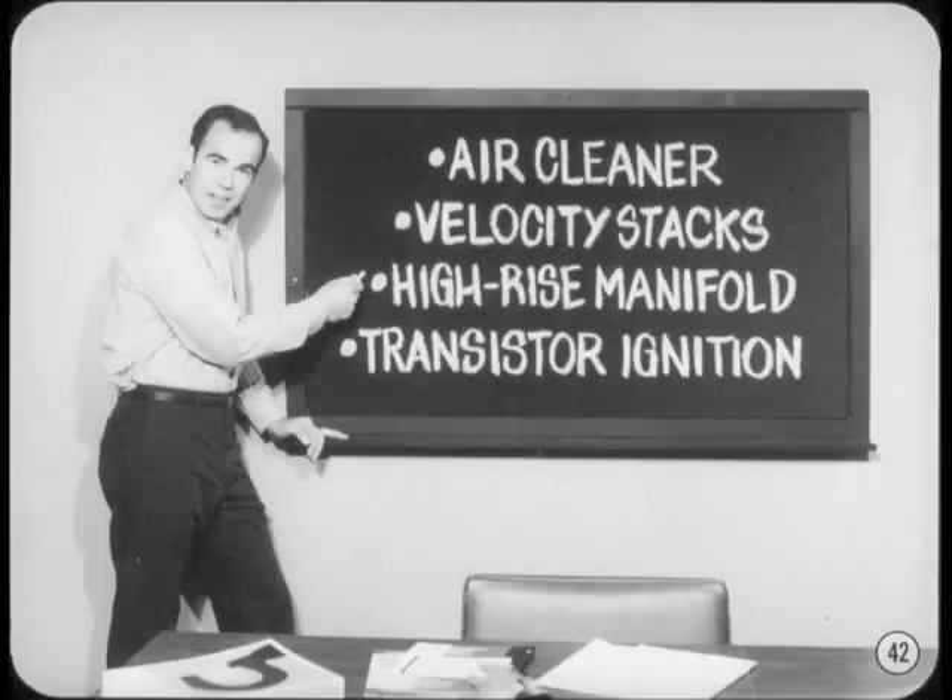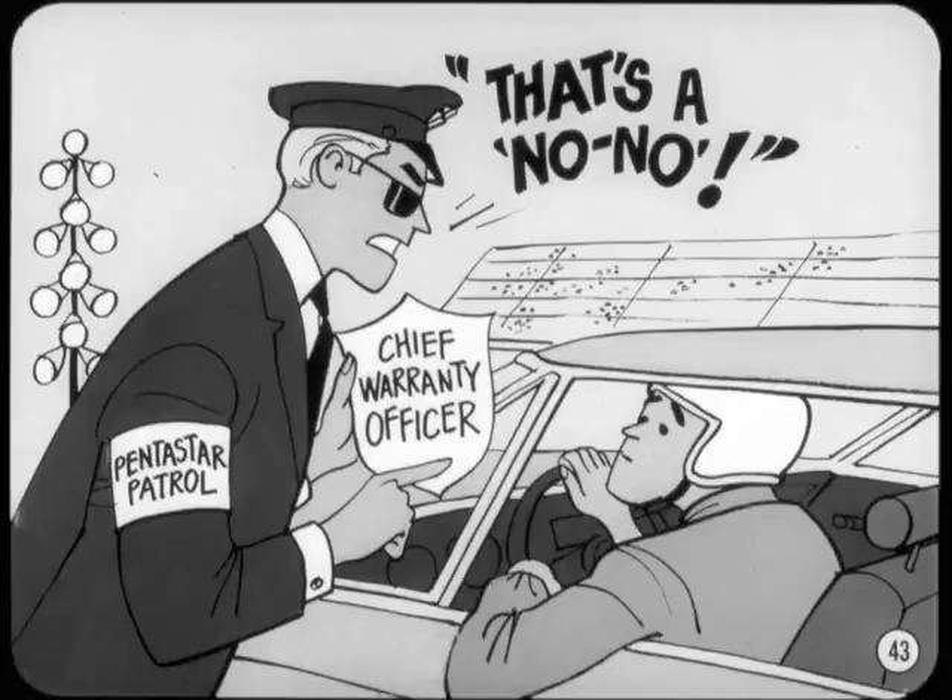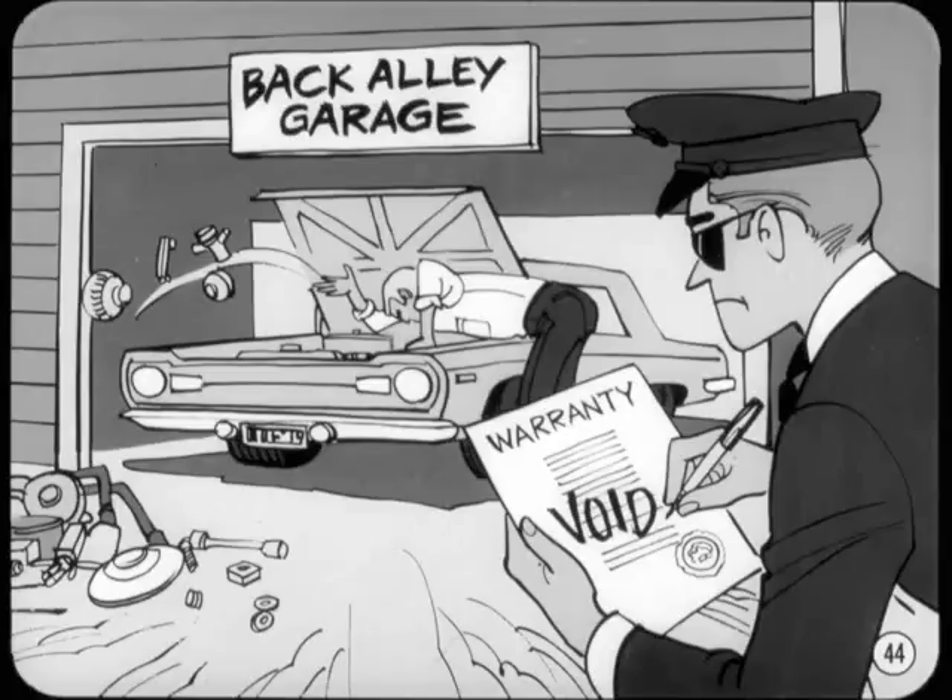Modification for maximum street or drag strip performance is a pretty large topic to discuss. There are a lot of things you can do to a performance car without even getting into the heads or block. But first, let's clear up the warranty issue. You better tell your customers just like it is — for all practical purposes, racing or participation in other competitive speed events voids the warranty. Unauthorized alterations or use of parts not approved by Chrysler Corporation will also void the warranty. But that doesn't mean there aren't plenty of authorized adjustments and approved parts goodies available for customers that want some customized performance service.